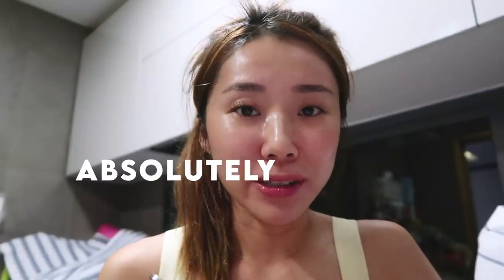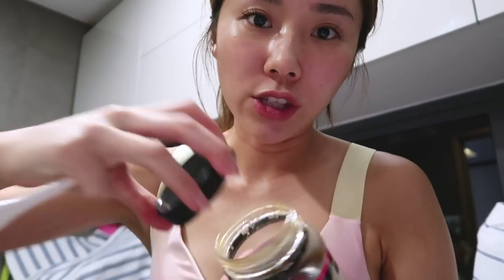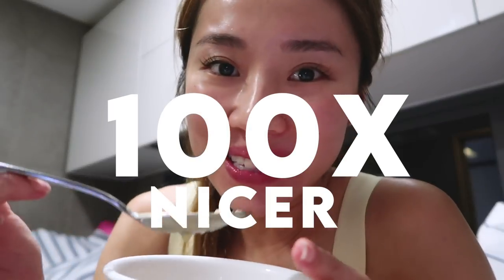It's absolutely terrible. Am I doing it wrongly? Manuka honey to the rescue. It's like a hundred times nicer.